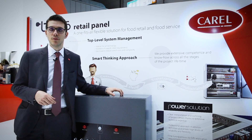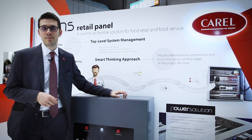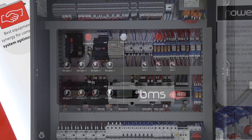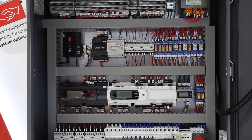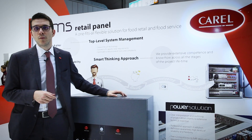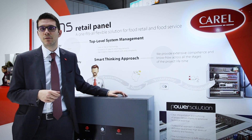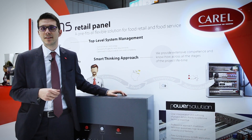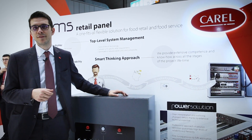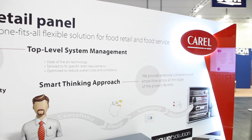An example of this store offer includes BMS Retail Panel, the plug-and-play and ready-to-use electrical switchboard flexible solution tailored to meet specific retail requirements and simplify the whole supply chain process. High-end quality and extreme reliability are guaranteed by Karel Power Solutions' extensive competence and know-how, which is provided across all the stages of the project's lifetime, from consultancy and design to prototyping and industrialization.